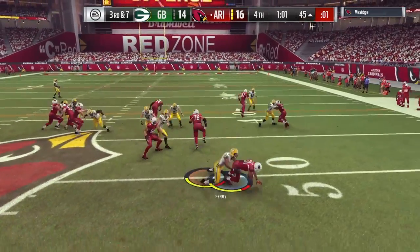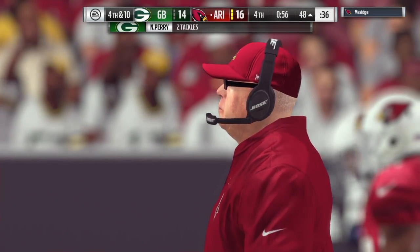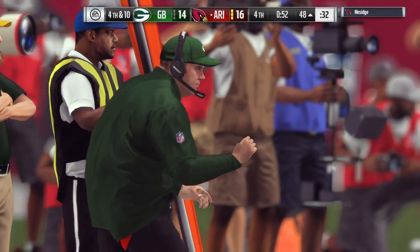On third down, Johnson — and they go backwards, losing yardage back at the 48-yard line. It's a loss of a full three yards, and it brings up fourth down.